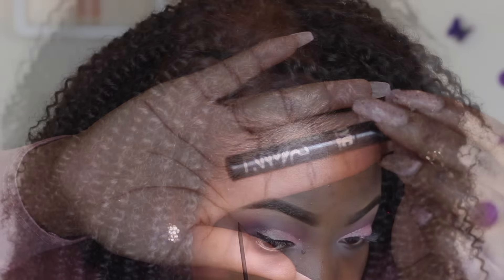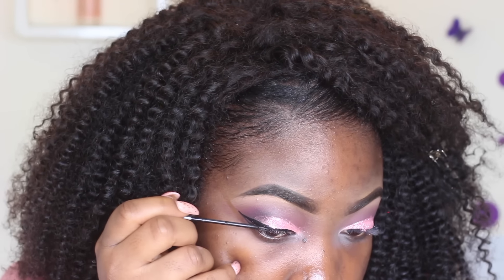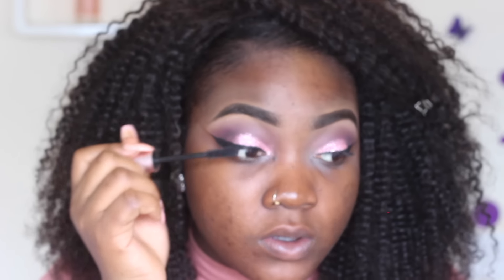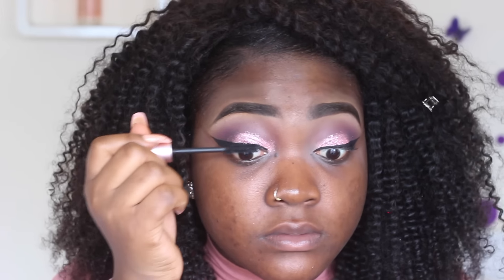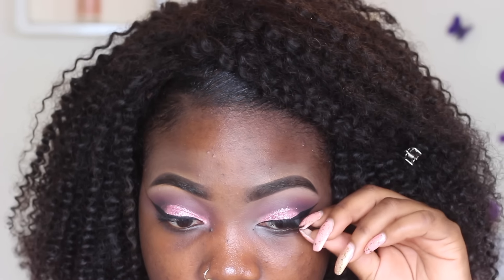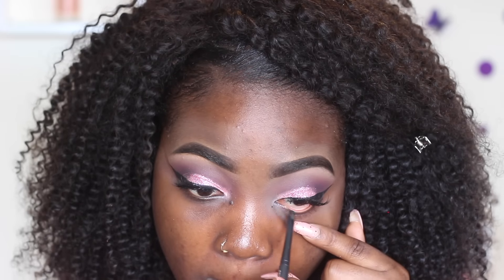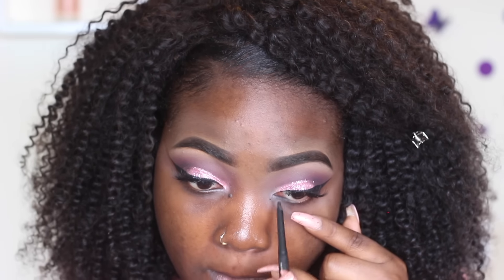For eyeliner I'm using the NYC liquid liner in black — I have an eyeliner tutorial linked in the description box. For lashes I'm using my Better Than Sex mascara, then applying false lashes which I split in two; they're from eBay or Amazon, really cheap. Then I'm lining my waterline with the MAC Graphblack pencil to define it.